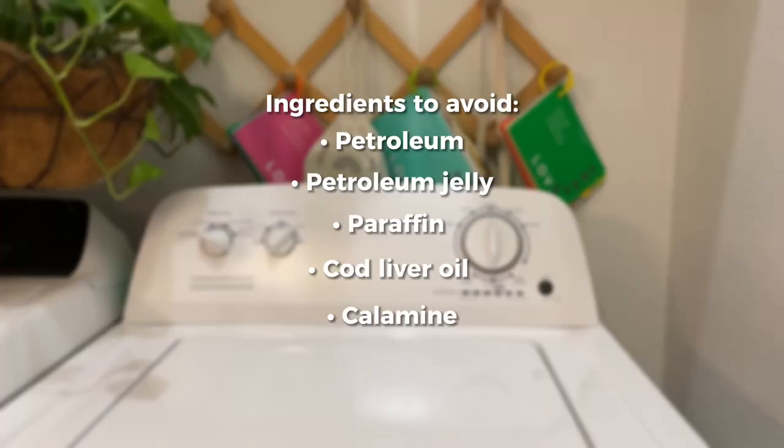You don't necessarily need to look for a diaper rash cream that's specifically marketed for cloth diapers. We recommend that you look at the ingredients and avoid these specific ones: the main ingredients to avoid are petroleum, petroleum jelly, paraffin, cod liver oil, and calamine. If you're looking at a diaper rash cream and it has any of these ingredients, then it might not be cloth diaper safe.